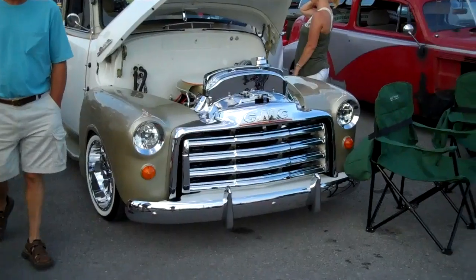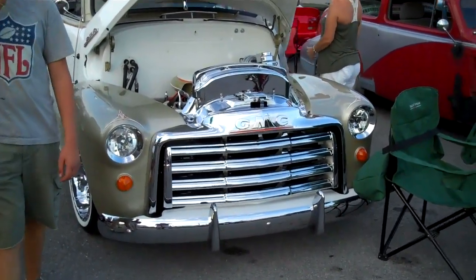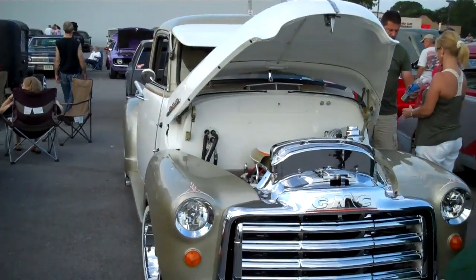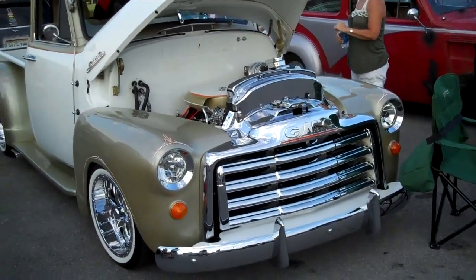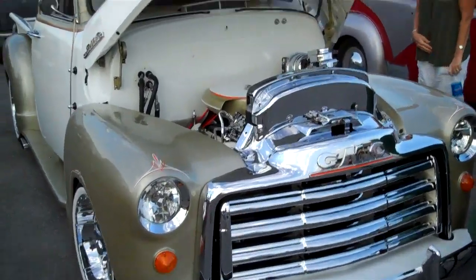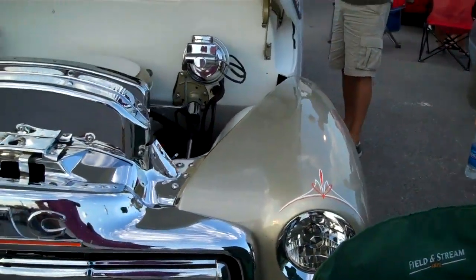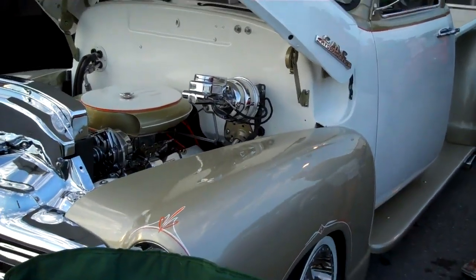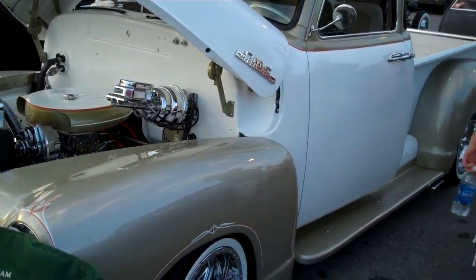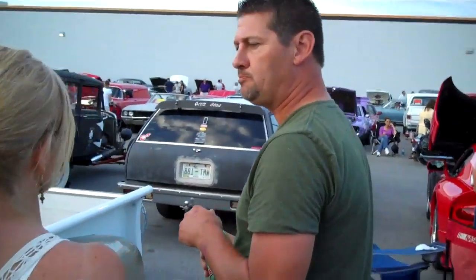I saw this truck about two months ago and I've been wanting to see it ever since. I'm not the biggest fan of these old-timey trucks, so understand for one to really catch my eye and drive me crazy it's got to be cool — and that is the case with this truck. This is one of the coolest trucks you'll ever see. Tom, what year is this?